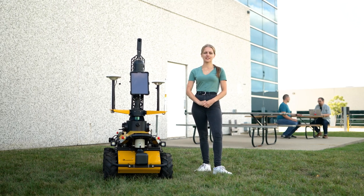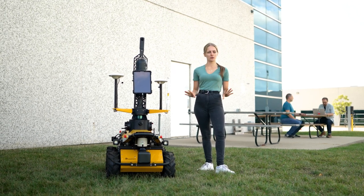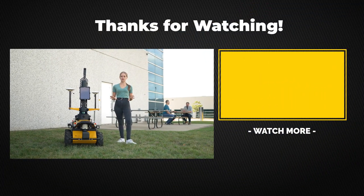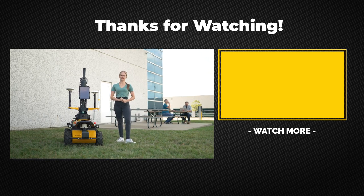That's it for our video today. Thank you so much to Ryan and Chris for sharing their robot with us. If you enjoyed our video make sure to give it a like, and if you have any questions at all just leave those in the comment section down below. Don't forget to subscribe because there will be more videos like this one coming very soon. Thank you all for watching and we'll see you next time.